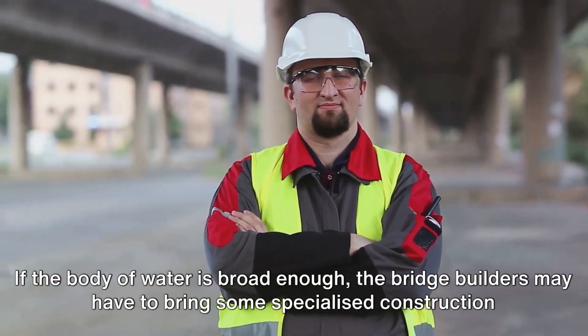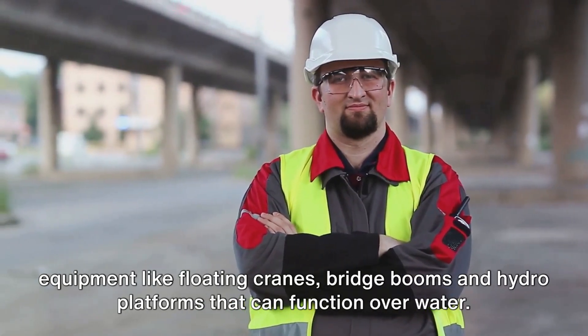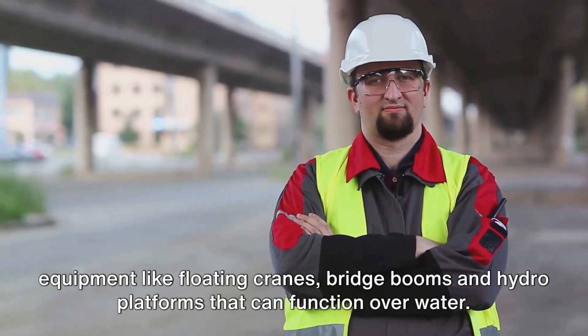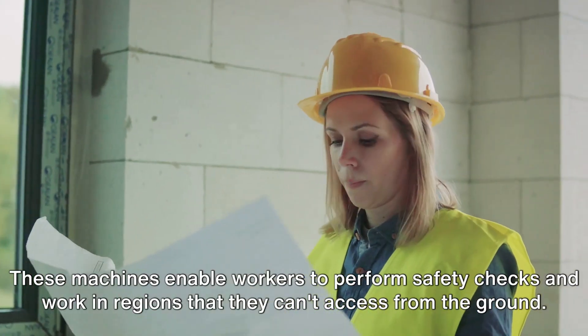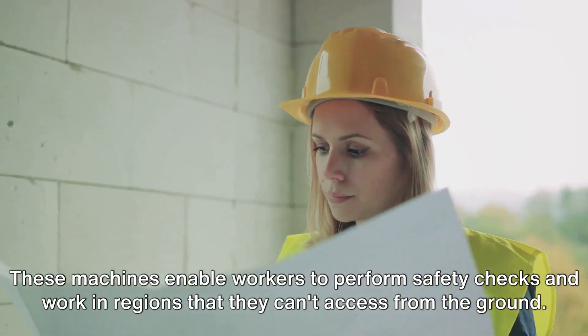If the body of water is broad enough, the bridge builders may have to bring specialised construction equipment like floating cranes, bridge booms, and hydro platforms that can function over water. These machines enable workers to perform safety checks and work in regions that they can't access from the ground.